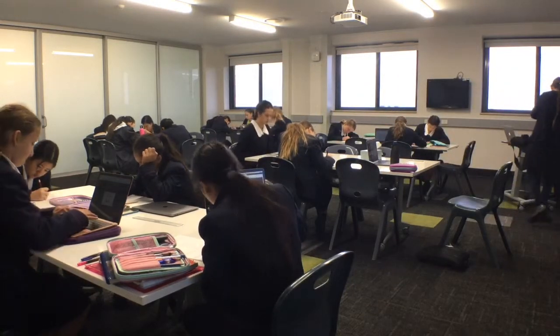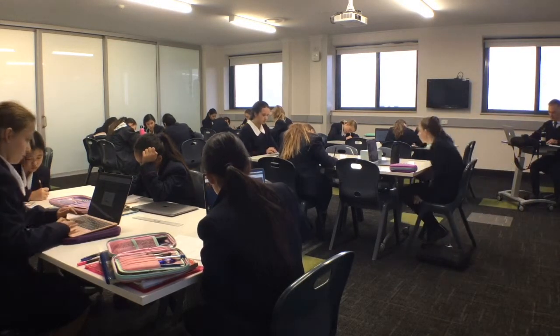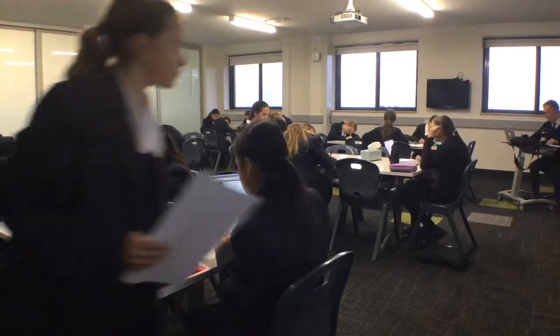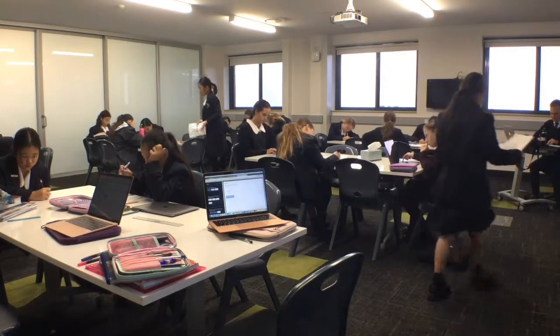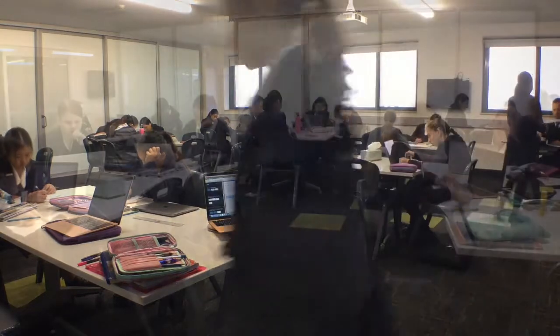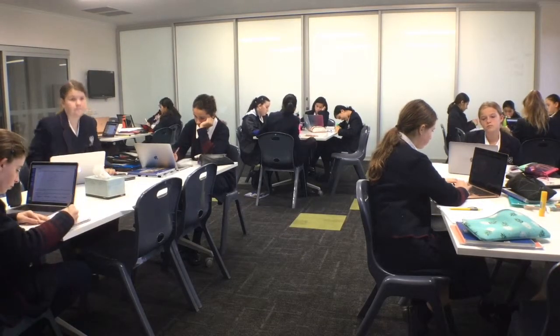During this time, students will still be working possibly on the online component of their test and then will eventually move to working on a reflection. The reflection is where students get the opportunity to review the questions they got incorrect in the written component and then make amends for those a little later on.